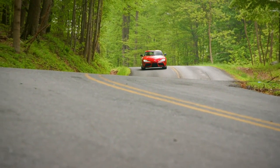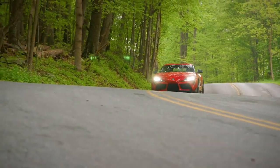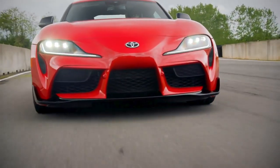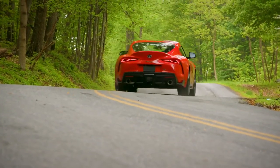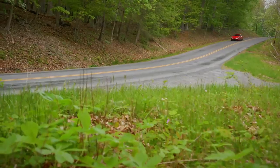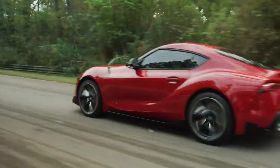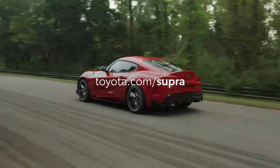As you can see, Supra is equipped with a range of standard safety features designed to help make the road safer for both you and other drivers. Please refer to the owner's manual for additional information on system operation and limitations. And for more information on the Toyota GR Supra, be sure to visit toyota.com/Supra.